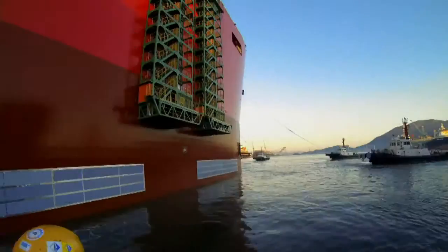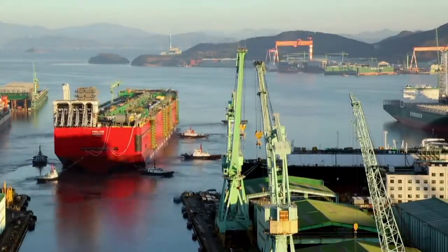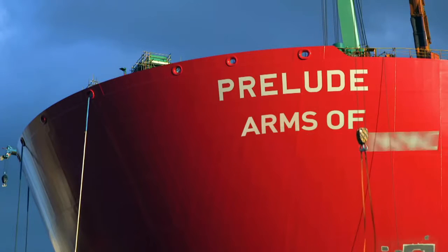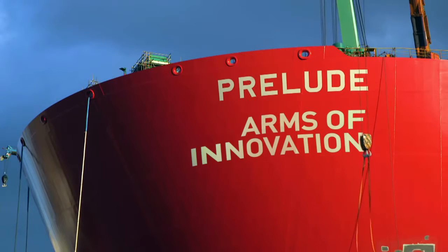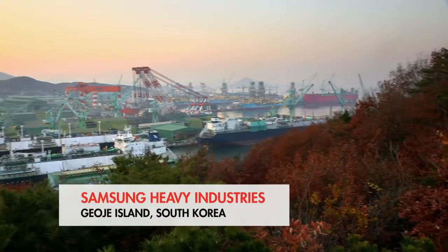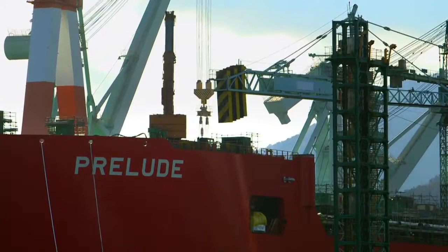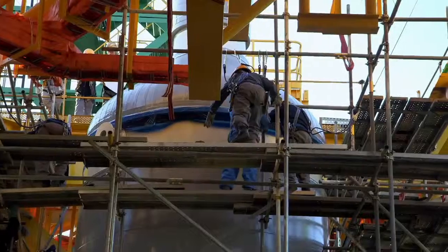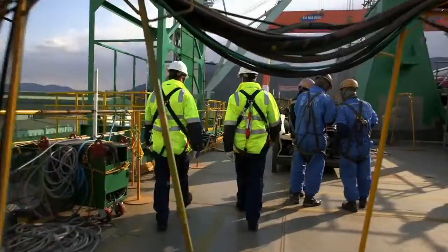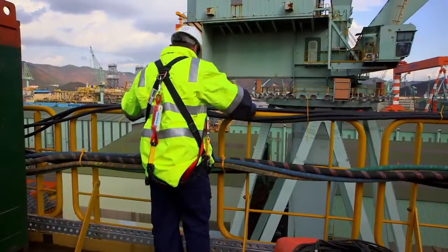At half a kilometre long, Prelude is one of the largest structures that man has ever sent to sea. Prelude is designed to cool gas to a chilling minus 162 degrees Celsius. This shrinks it and turns it into liquefied natural gas, or LNG.